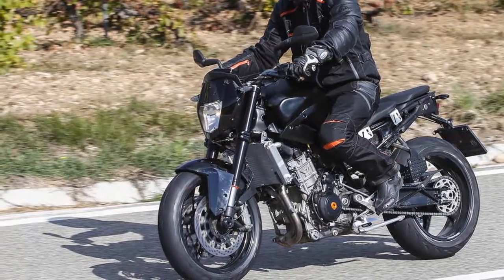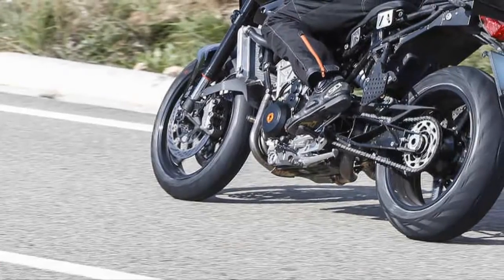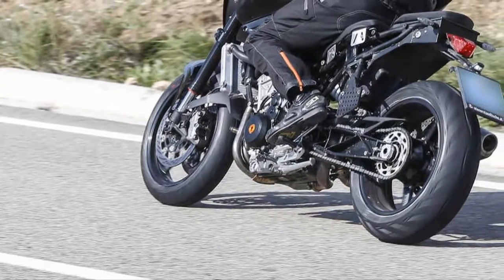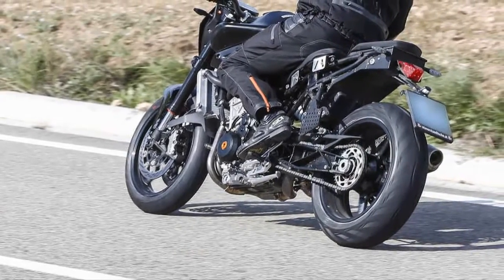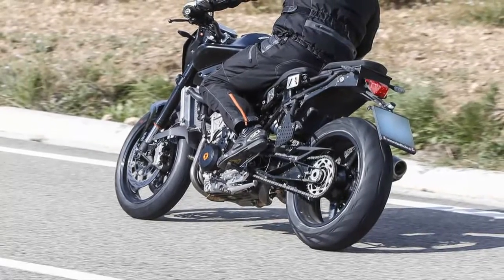Given KTM's penchant for character-laden engines, it's likely that we'll see a 270-degree crank instead of the more common 180-degree style, or the 360-degree configuration used by BMW that provides great torque but a droney engine sound.